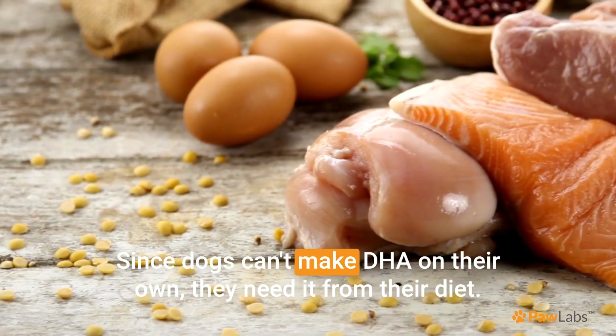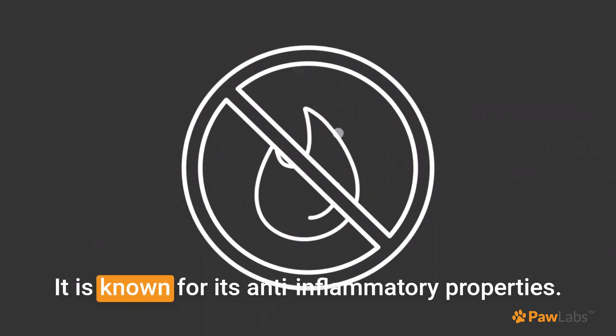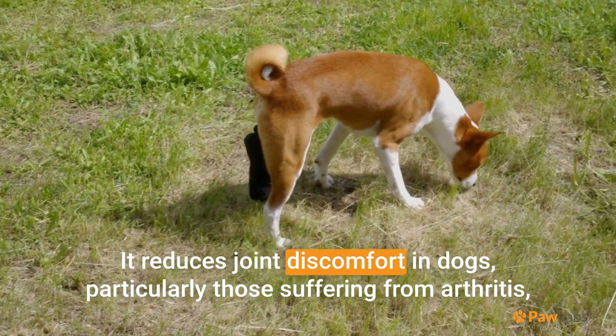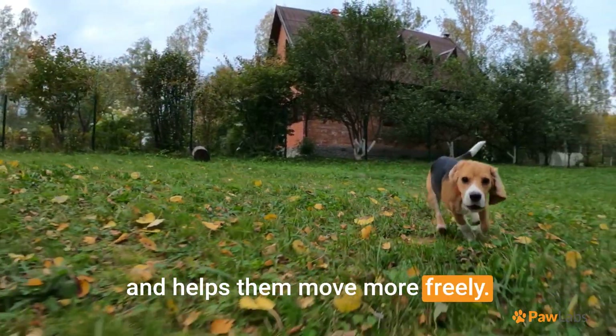Since dogs can't make DHA on their own, they need it from their diet. It is known for its anti-inflammatory properties. It reduces joint discomfort in dogs, particularly those suffering from arthritis, and helps them move more freely.